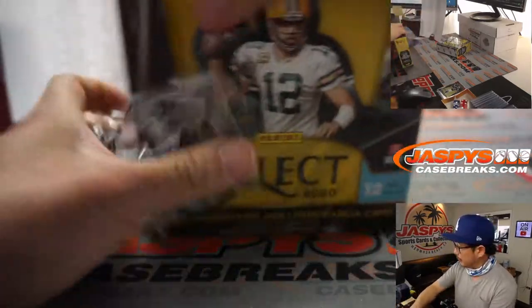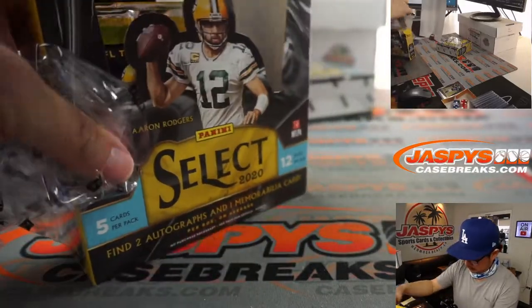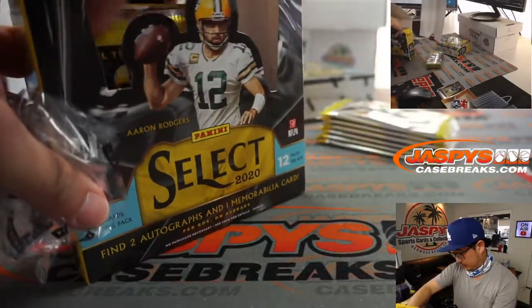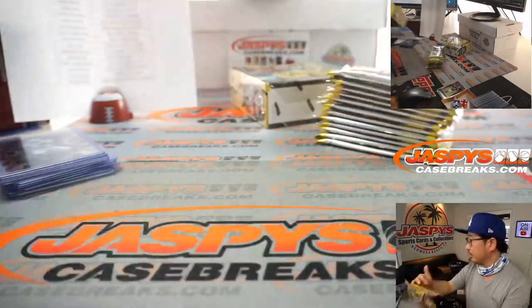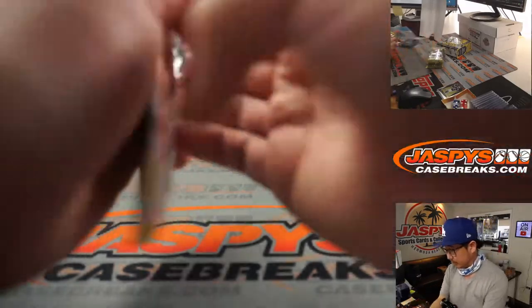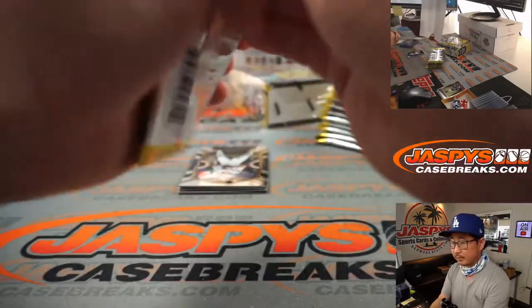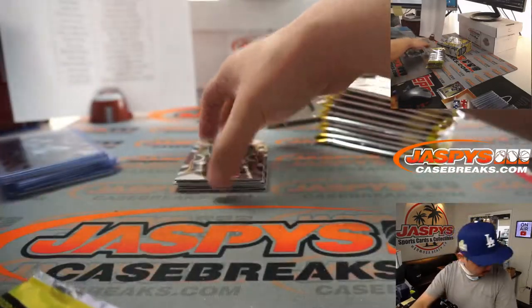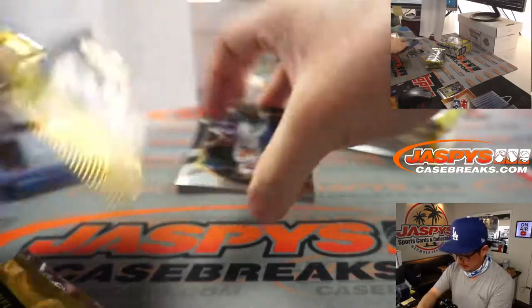Box two. Was there a Mahomes beyond that Herbert? I don't know, I don't remember. But all cards do ship, ladies and gentlemen.